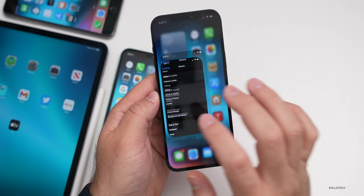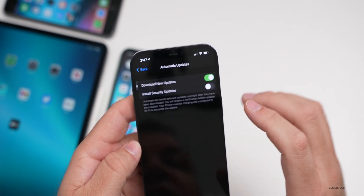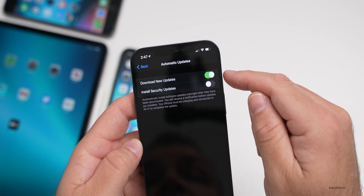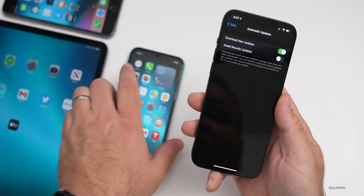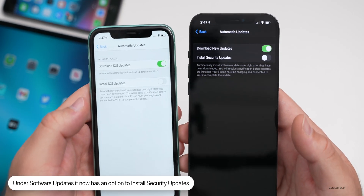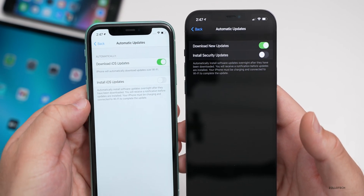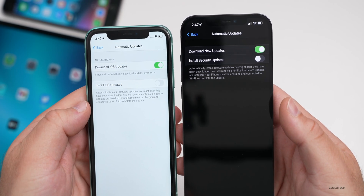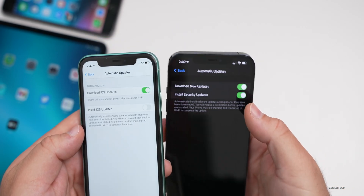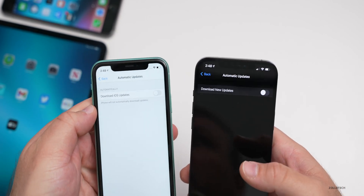You can also see, if you go under Settings and then Software Updates under Automatic Updates, it now says 'Download Only.' If you tap on it, you can see it says 'Download New Updates' and 'Install Security Updates.' So you can turn off automatic updates and just install security updates. On beta three the wording was different — it said 'Download iOS Updates' and 'Install iOS Updates.' So this has changed a little bit. It's a notable change — maybe we'll be able to install just security updates but not new updates. You can see they've changed some of the wording there.